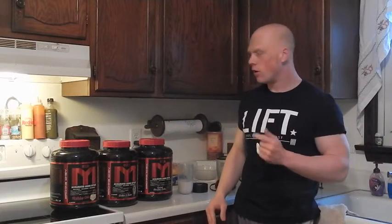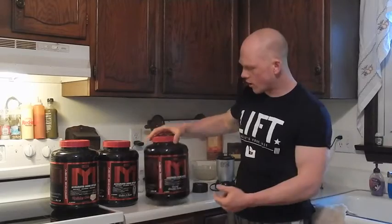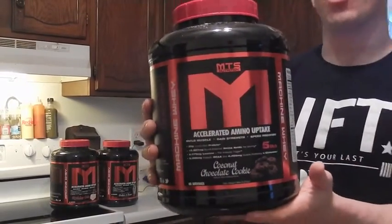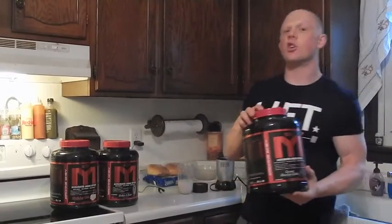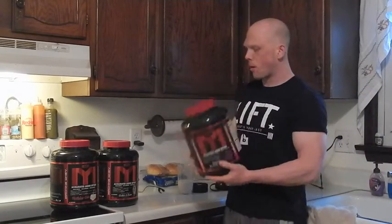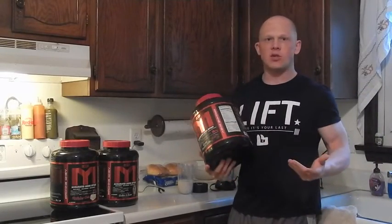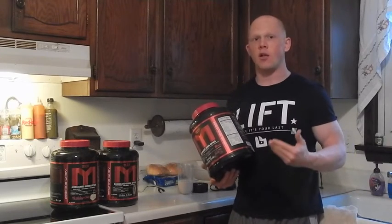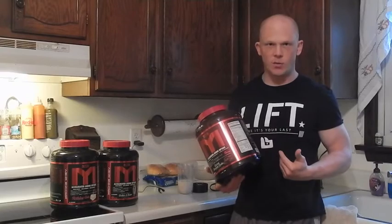Now in March, Mark has released coconut chocolate cookie. Basically, as you can see there, it looks like a Girl Scout Samoas cookie, kind of a replica. The makeup of the MTS whey is very similar from flavor to flavor. If you've ever seen the profile or tried it yourself, you know exactly what you're getting into.